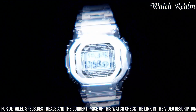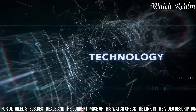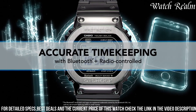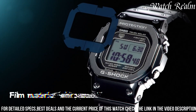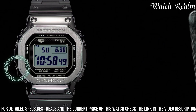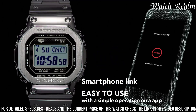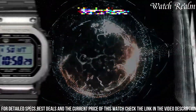Its digital display provides functions including world time, multiband atomic timekeeping, stopwatch, and countdown timer. Bluetooth connectivity offers seamless integration with smartphones for time synchronization and access to G-Shock connected features, including phone finder and automatic adjustment to local time zones. With its fusion of iconic design and contemporary technology, the MU-5000 caters to individuals seeking a resilient, high-performance watch.